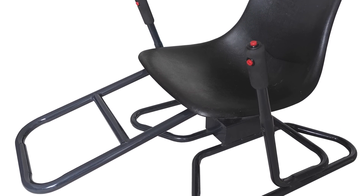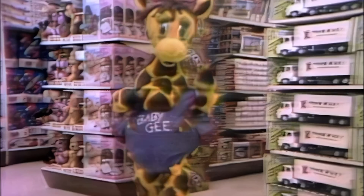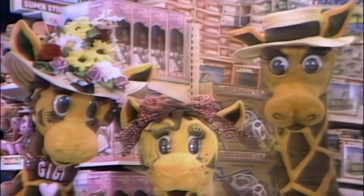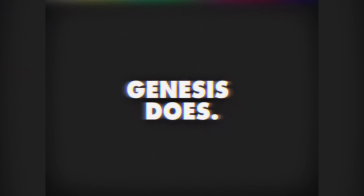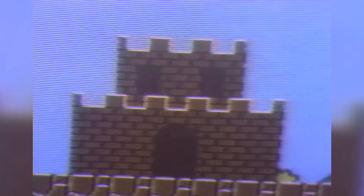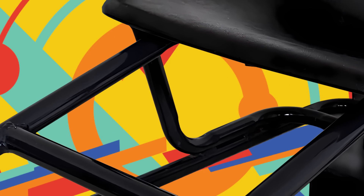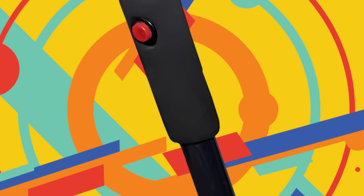In North America, the company couldn't strike a deal with Sega and found local distributors to sell the chair through. As it was not an official Sega product there, it was aimed at both the Sega Genesis and the Nintendo Entertainment System, with two leads packed in the box. The European release had a custom Sega PCB and an unbranded lead. The chair didn't sell well and only a very limited quantity were manufactured, with the company voluntarily dissolving in 1992.